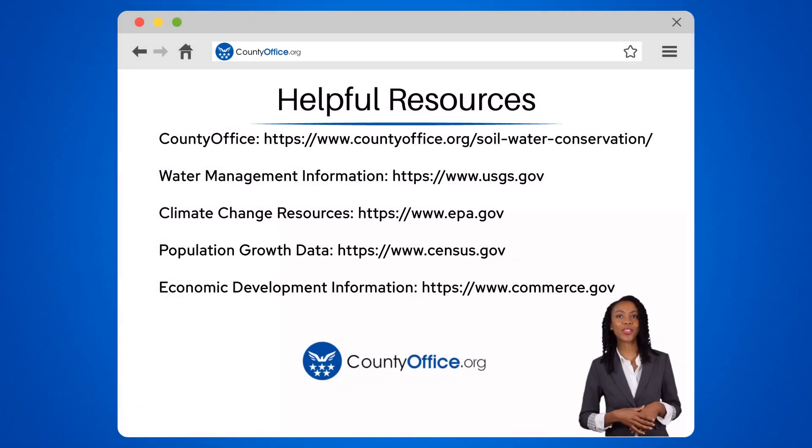To learn more, check out these links, which you can click in the description below. Feel free to comment your questions — we're here to help. Thanks for tuning in to our video. Please like and subscribe, and leave a comment below.